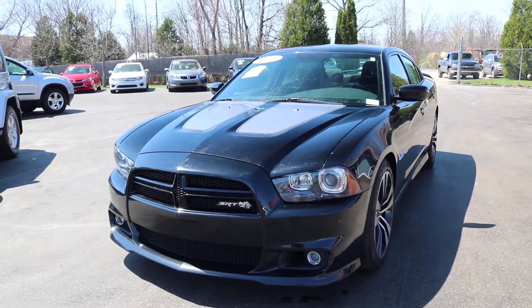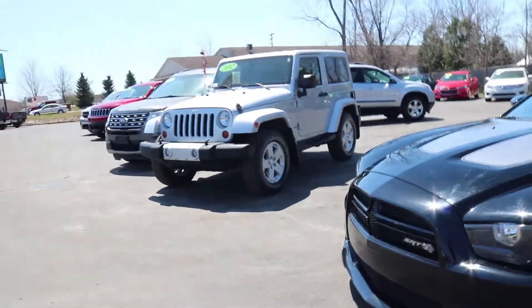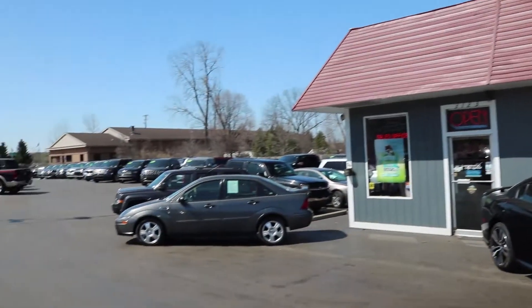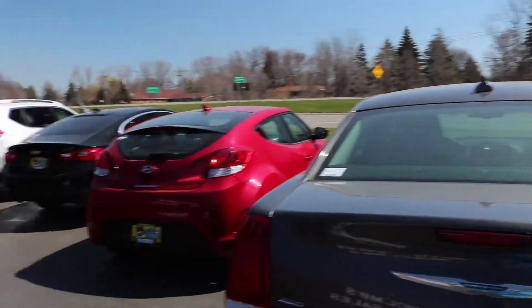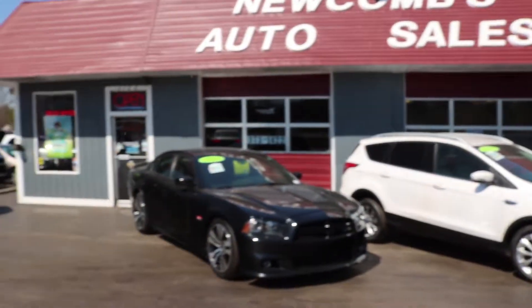If you want to schedule a test drive or want to know more information about this car, call 248-373-1422 and we will be glad to help. Here at Newcombs Auto, any car purchased gets a free oil change for life and tire rotation. We also have a GWC warranty that we can offer on any of our vehicles.